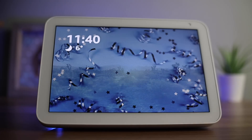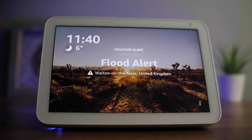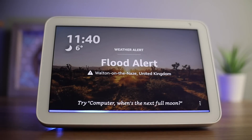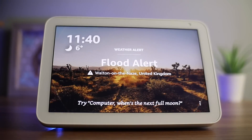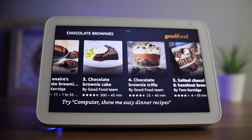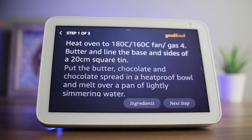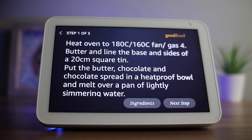Another feature you might find helpful is cooking. If you're stuck for ideas, just ask for a recipe — for example, 'Computer, show me recipes for chocolate brownies.' You can then select the recipe you want to cook. One useful tip: if you press the 'Add to Shopping List' button, the Show will send the ingredients to the shopping list on the app on your phone. Once you start the recipe, it will talk you through the step-by-step instructions. As you'll be getting your hands messy, you can ask to see the next step by saying 'Computer, next step.'